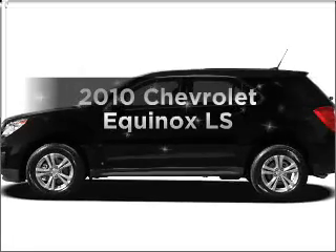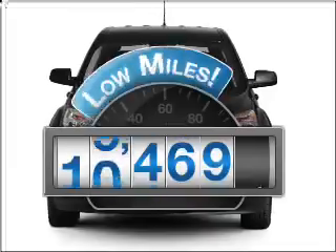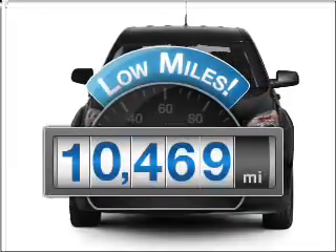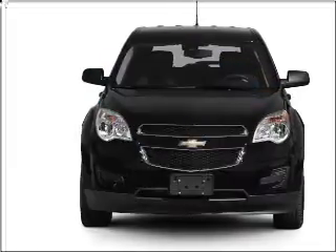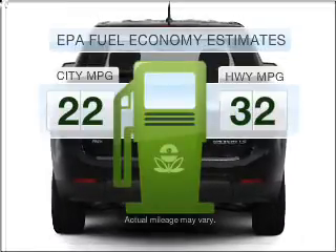Presenting the 2010 Chevrolet Equinox — this is the set of wheels you've been looking for. A low odometer reading makes this vehicle a great value at this price. In the city or on the highway, you'll spend less time at the pump with this fuel-efficient vehicle.